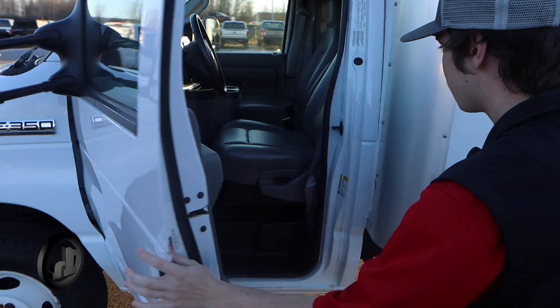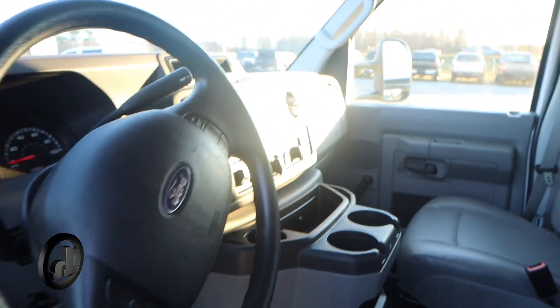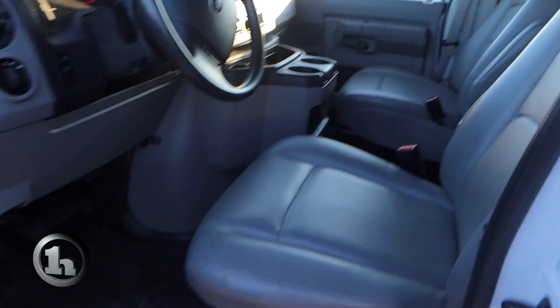If we take a look in here, it's got a great leather interior, it's got some radio and all your climate controls there in the middle. In the middle there in the back, you can see you can get into the box if you need to from up front, which is very nice as well.